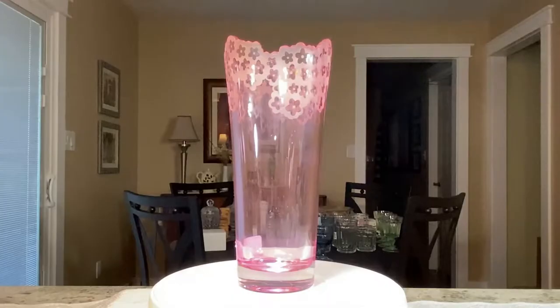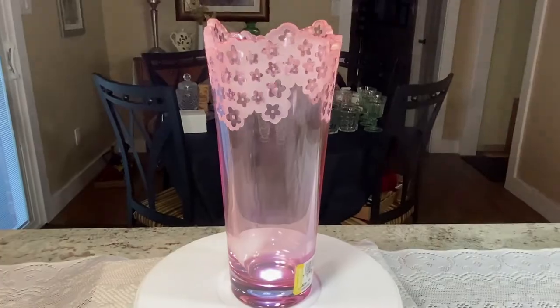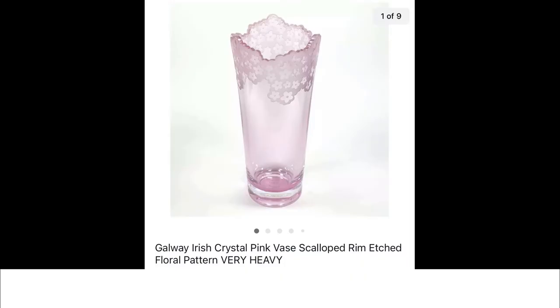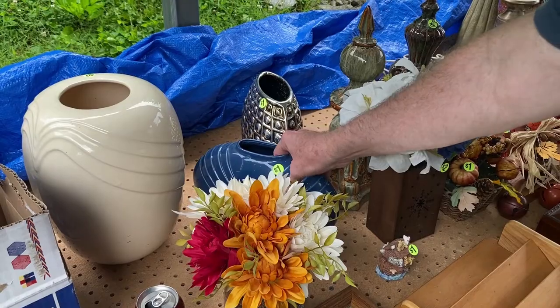Mark found this pretty pink vase — it's a Galway vase, it's Irish crystal, pink with a scalloped rim, very pretty and very heavy. Mark picked this out at Goodwill, paid $3.99, and it sold for $39.95 plus shipping.